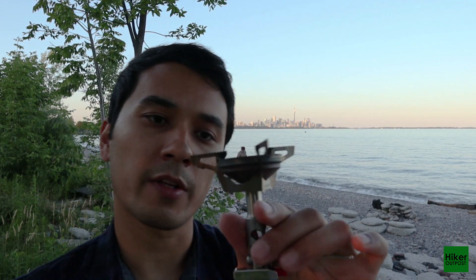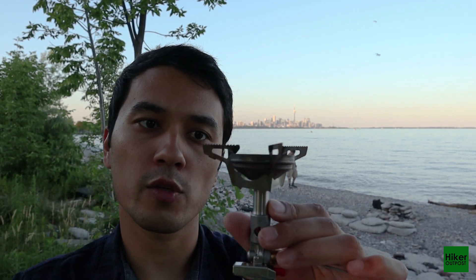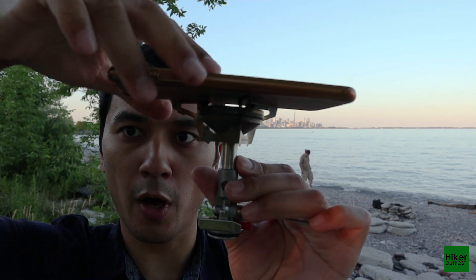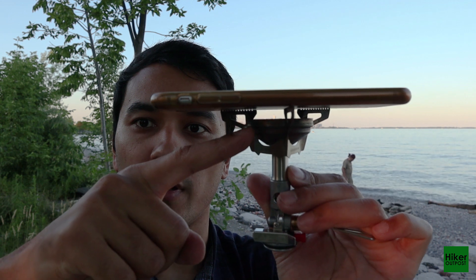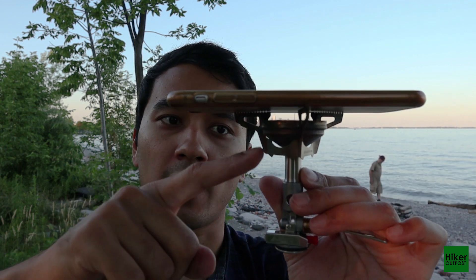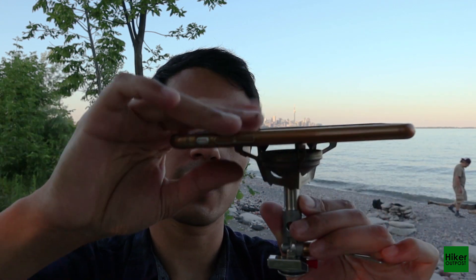Just be mindful that in winter, water on the igniter can freeze and disable it. One thing I really like is that the pot support legs are very close to the burner, so once you put the pot on top there's a small gap that allows the flame to persist even in bad weather and strong winds. A lot of other stoves I've seen don't have this kind of design.